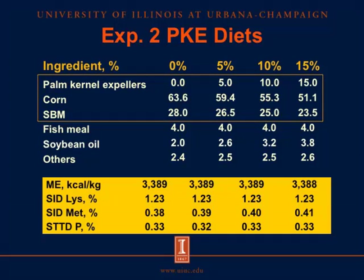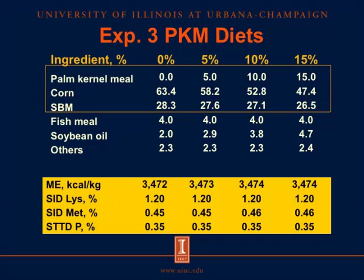For experiment 2 using palm kernel expellers, we used the same procedure as experiment 1, including 0, 5, 10, and 15% palm kernel expellers. We did the same for the third experiment, including 0, 5, 10, and 15% palm kernel meal.